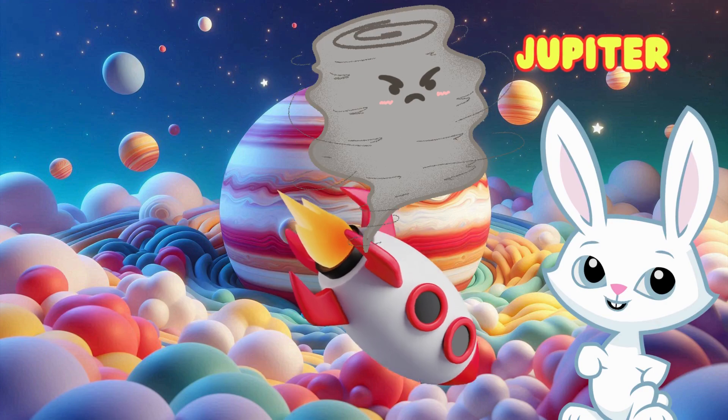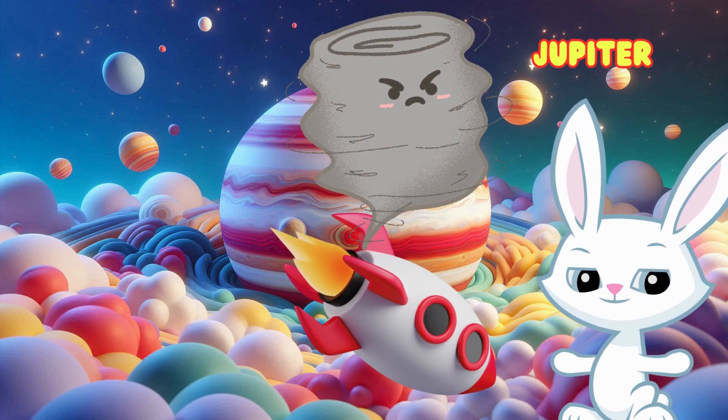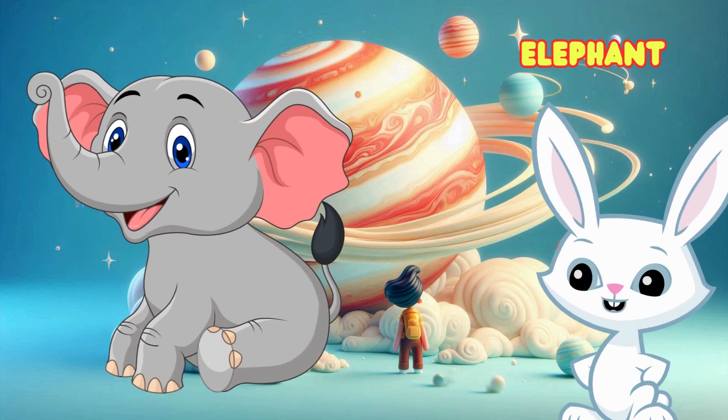Here's Jupiter, the biggest planet in our solar system. It has a giant storm called the Great Red Spot. What do you think is big like Jupiter? An elephant is big, just like Jupiter.